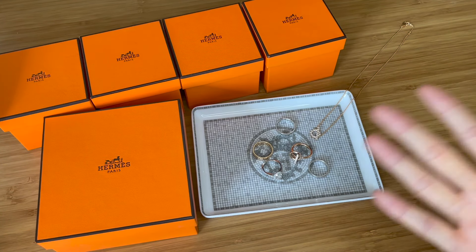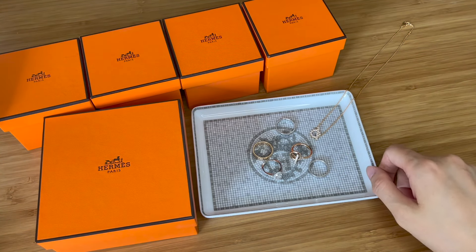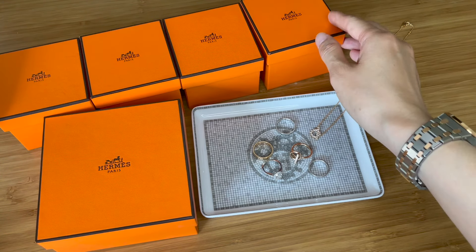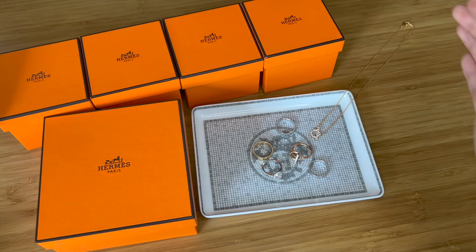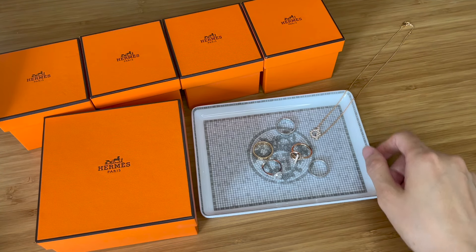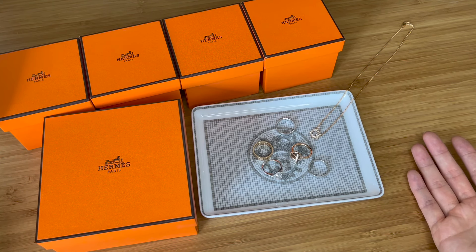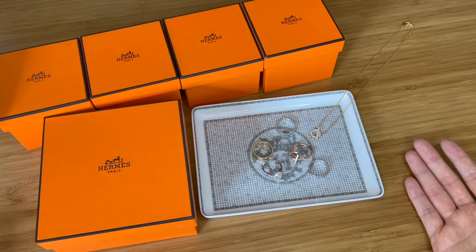Hello, welcome back to my channel. Today I'm going to share some of my favorite purchases from Hermès other than handbags, obviously. A lot of you have messaged me asking what other items I purchased from Hermès before I scored my Birkin or my Constance.